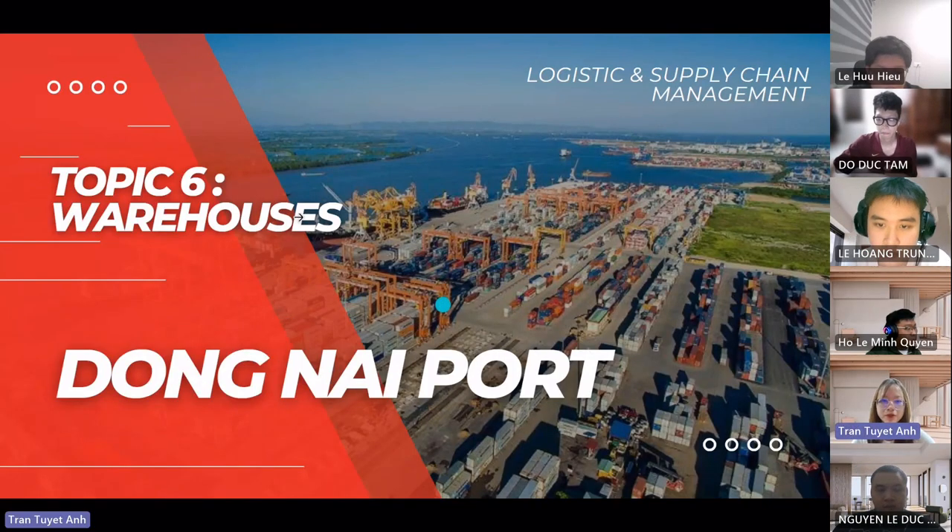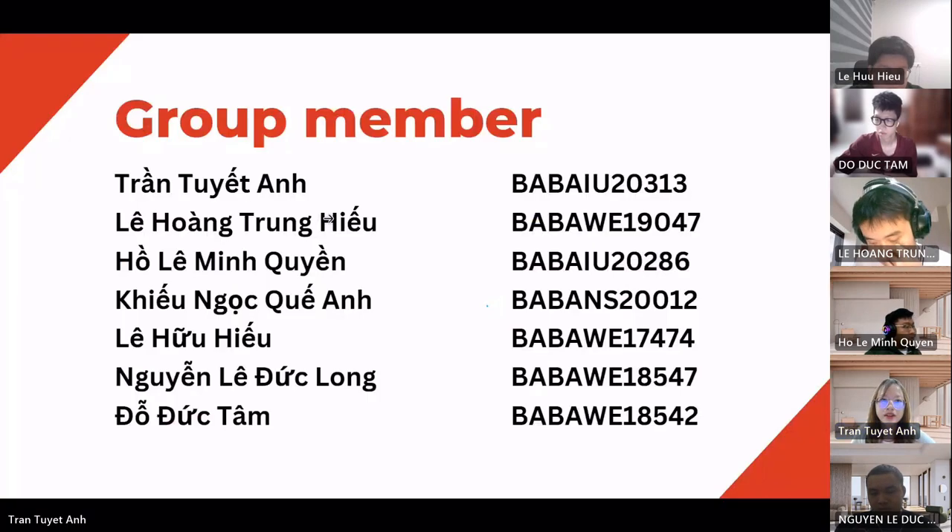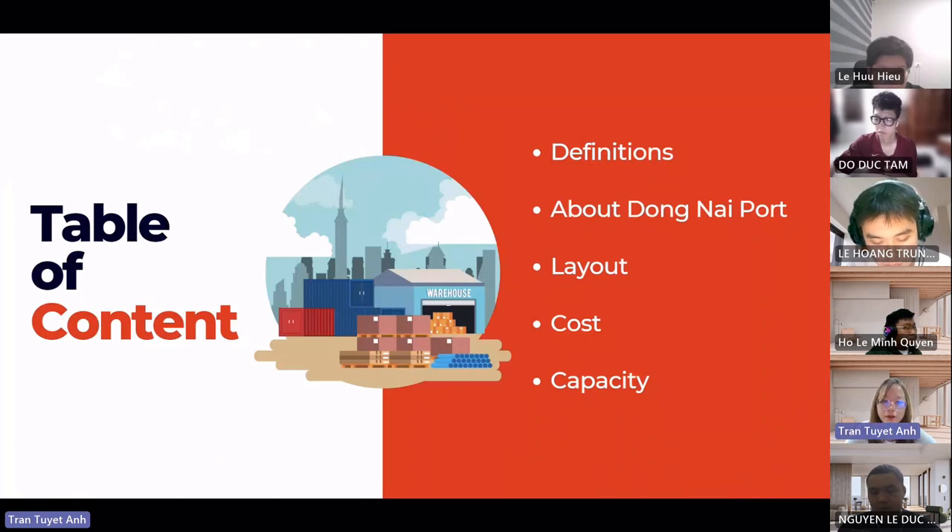Hello everyone. Welcome to our group presentation today. Our group is going to present about warehouses, and our case study is about Dong Nai port. Here are our group members, and our presentation will have five parts.